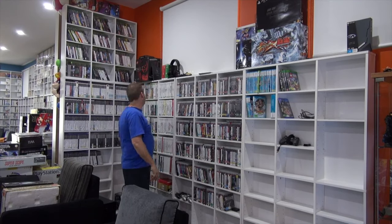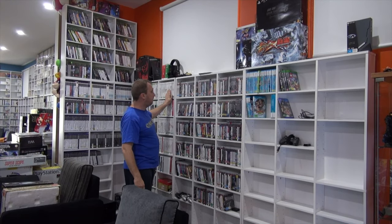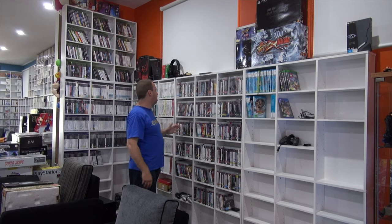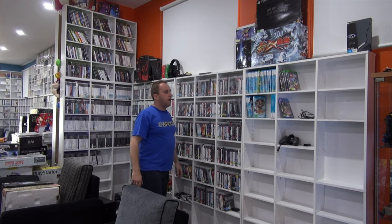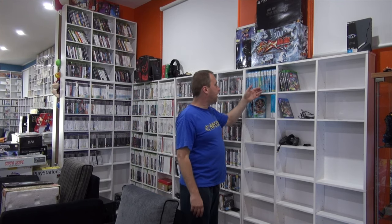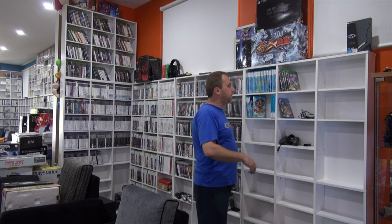Now we move to the modern consoles — Xbox 360, Wii, PS3 — and with these, alphabetical really works well. So from now on I'm sticking with alphabetical because I don't really get any more Japanese games. While we're on the subject, there's not too much on the Wii U unfortunately — not much of a library out.